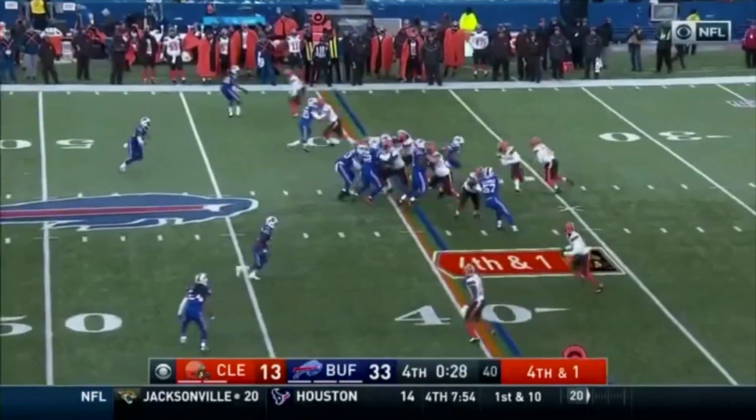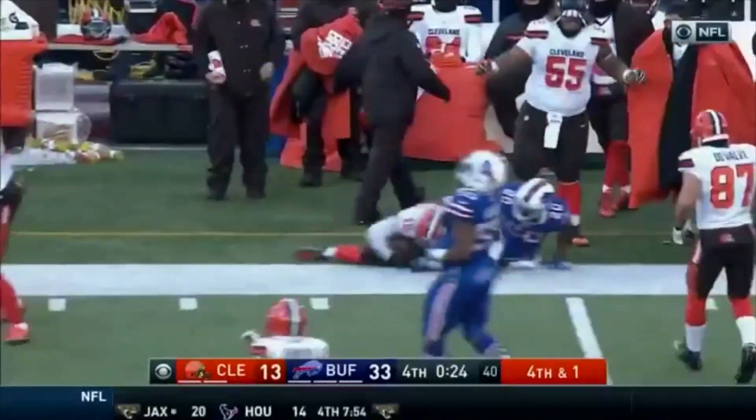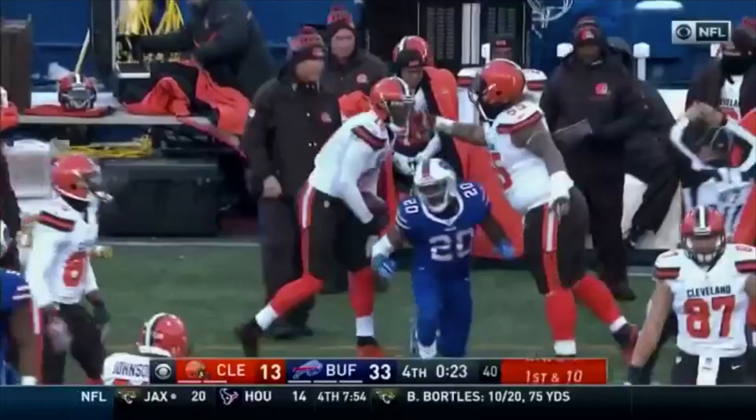30 seconds to play as the Bills showing blitz. Robert Griffin III will keep it himself — he's got the first down and a little bit more as he's spun out of bounds at the four.